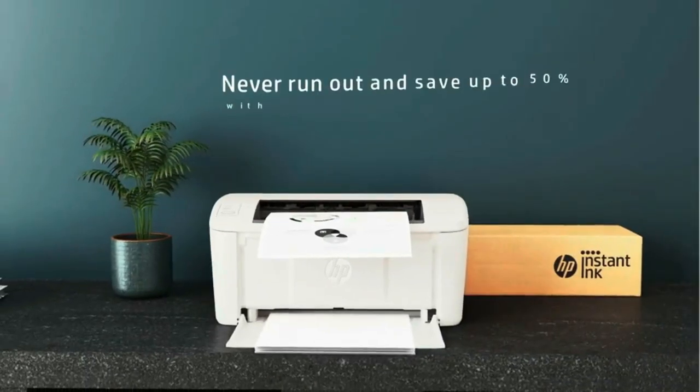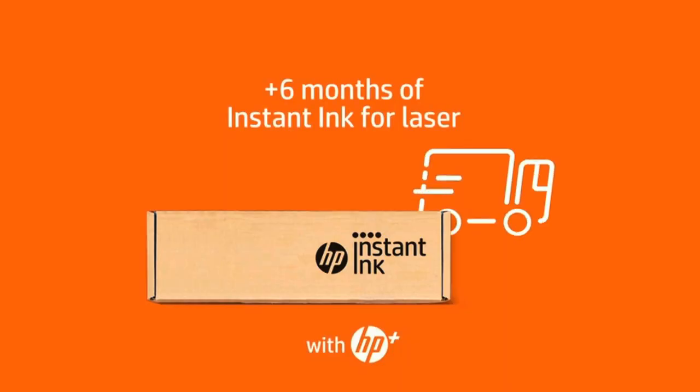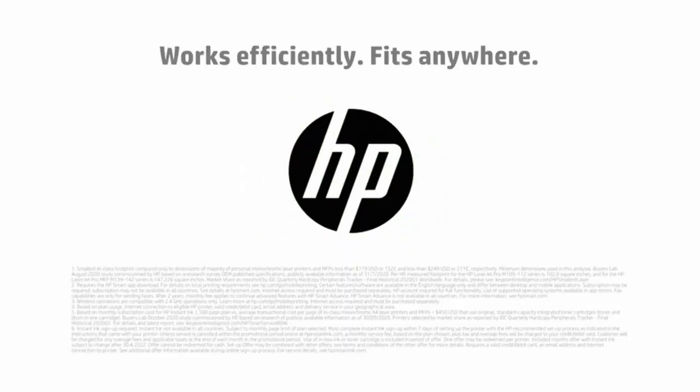HP Plus makes this printer smarter with advanced features for mobile printing, security, automatic updates, and more. Efficient black and white precision laser printing that fits anywhere, at up to 21 pages per minute. Wireless with self-reset to help you stay connected.